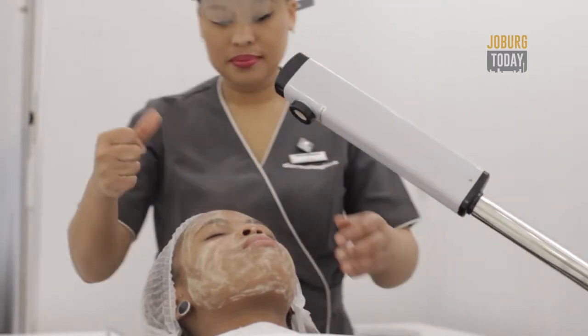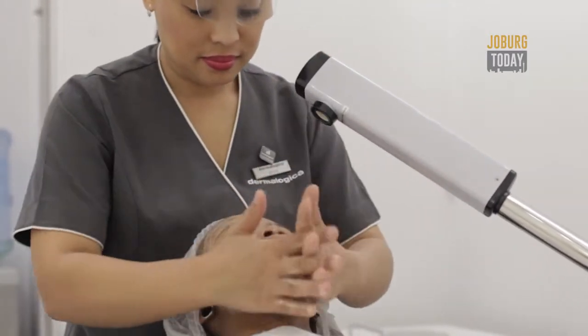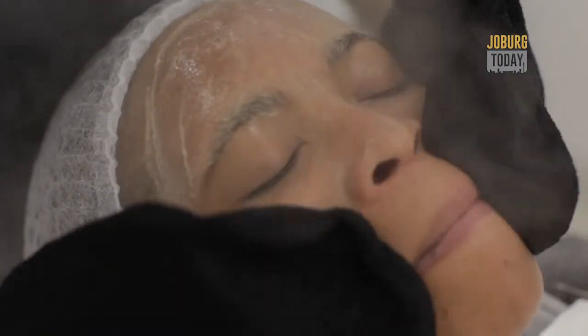We have what we call a microzone treatment, which is a 20-minute targeted treatment where we focus on one skin concern. The great thing about a microzone treatment is it's only 280 Rand and it's 20 minutes.